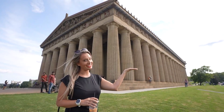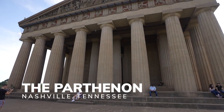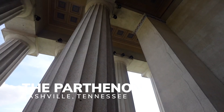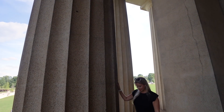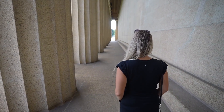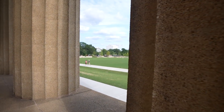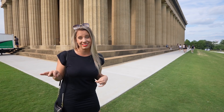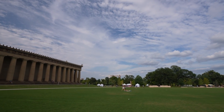Welcome to the Parthenon! Can you believe how huge this thing is? It's actually the exact same size as the real Parthenon in Athens, Greece. It was built in 1897 for the Tennessee Centenary Exposition, and while all the other buildings created were demolished, this one was saved as a museum. On a normal day you can go in and check out the 42-foot tall statue of Athena the Greek goddess, but they've got an event tonight, so you'll have to come here on your own to check that out.